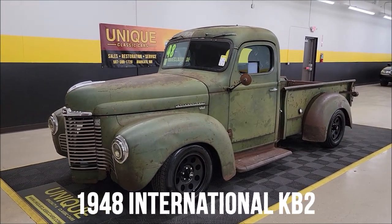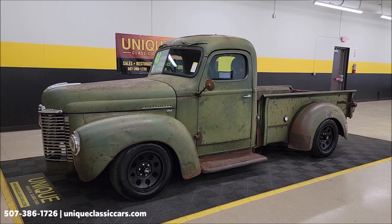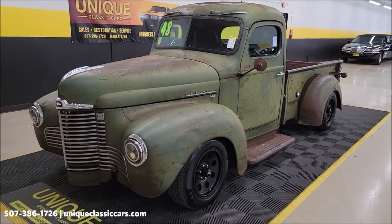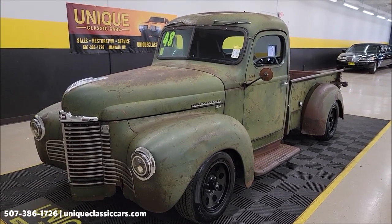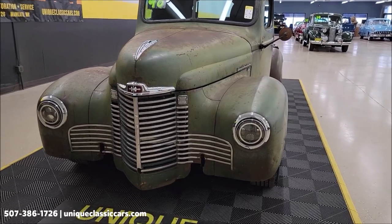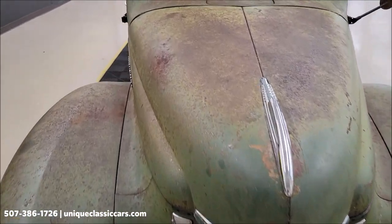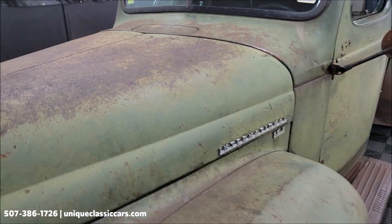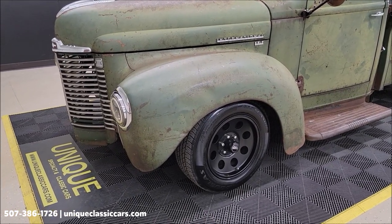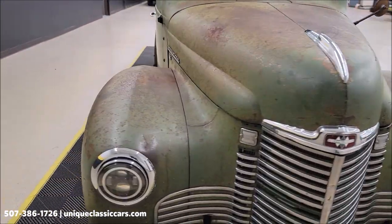Check out this rod here at Unique Specialty Classics — don't let the looks of this one deceive you. 1948 International KB2 rotted pickup, 318 Magnum V8 underneath the hood, paired up with a four-speed automatic transmission, power steering, power brakes. We'll pop the hood in a little bit. It's got halo headlights added, finished in patina — farm fresh, you might say. It's riding on a 1999 Dodge Dakota frame, disc brakes up front, newer tires.